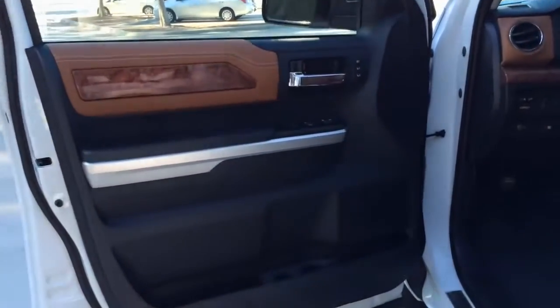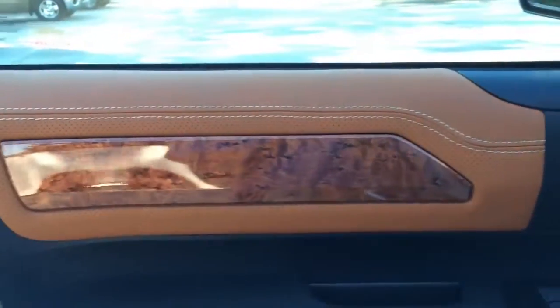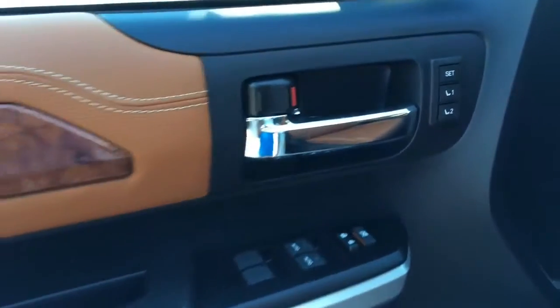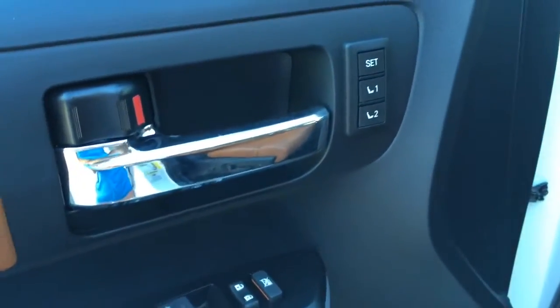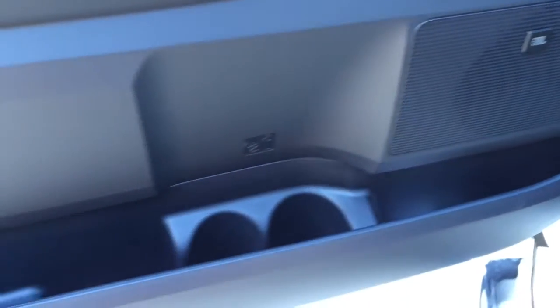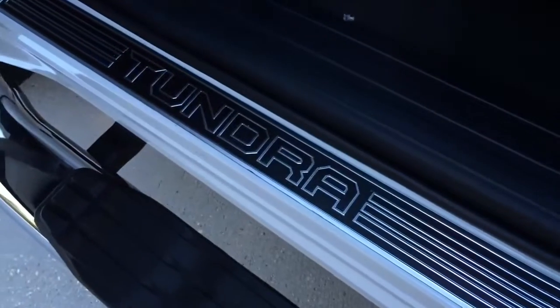Here's a look at the driver side door panel. It is all black with leather on the top portion with wood trims — looks very nice. There is two-position memory seating, both front windows are fully automatic, door lock and unlock, JBL surround sound speaker, door storage compartment with 2 cup holders, and Tundra aluminum door seal.